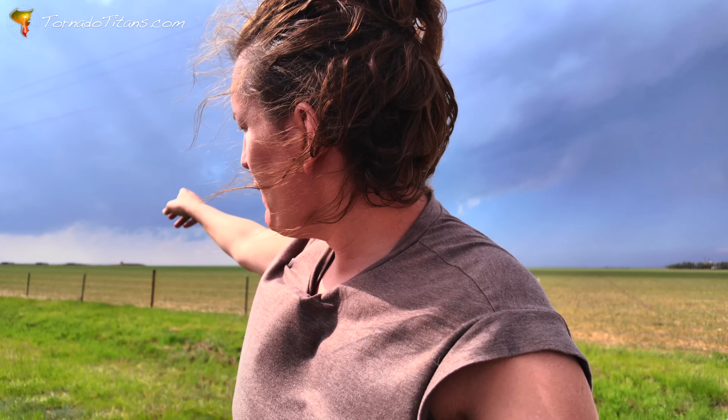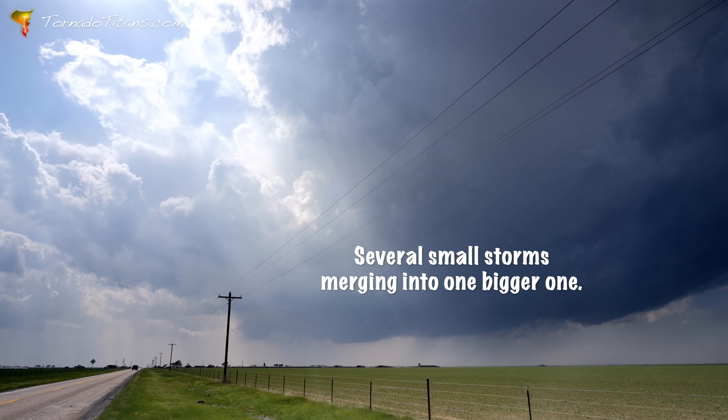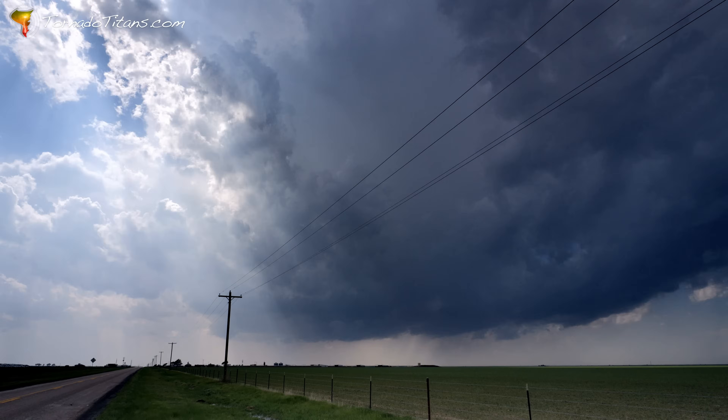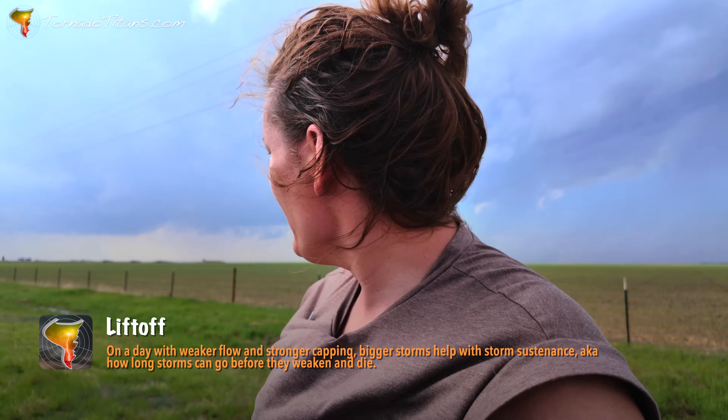There's been a couple of updraft towers here taking shape. They're starting to merge — they're coming together. That's what you look for on a day like today when the flow's kind of weaker. You want all these to come together, merge up, and then they become one big giant storm. That's what we're looking for right now, and I think that's what we're about to get.